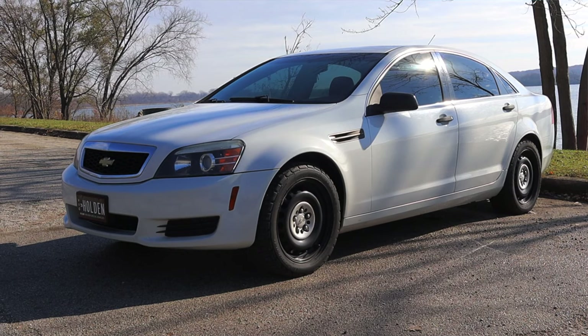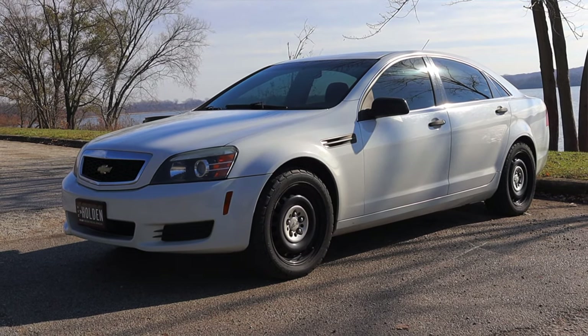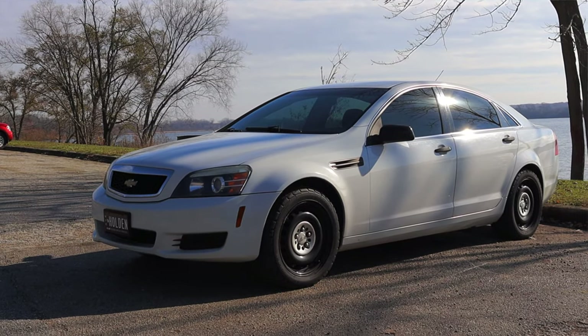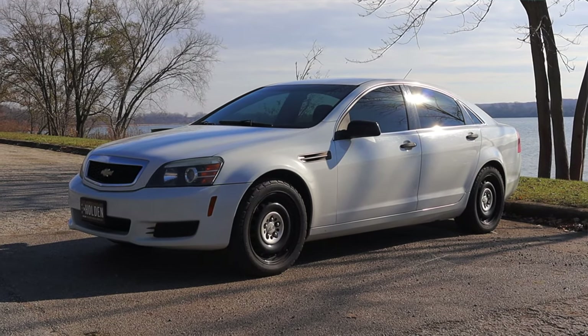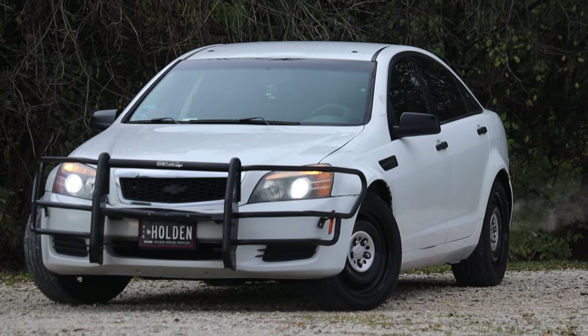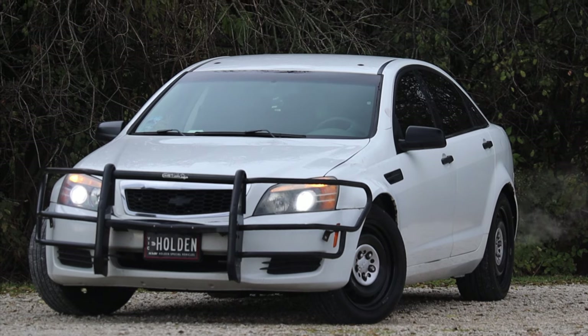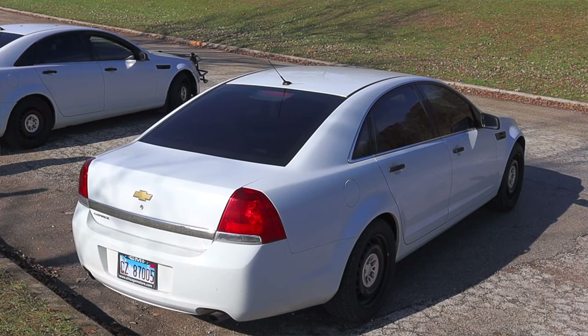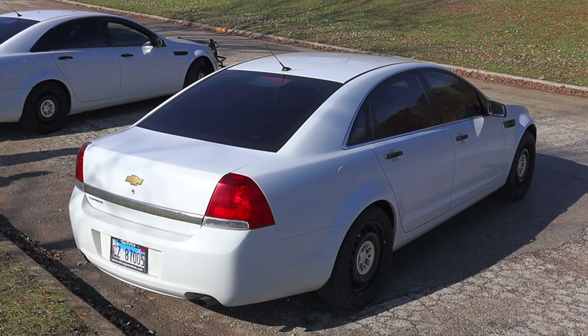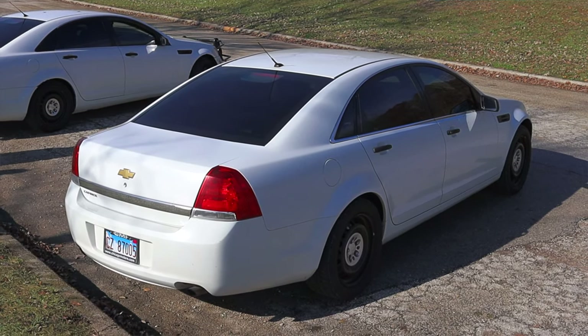First of all, these Caprices were never sold here in the U.S. except to police departments. You could only buy this if you were a police department looking for new patrol or detective vehicles. The second reason is I just got out of a 2011 Caprice that was a detective's car — a pre-facelift — and this is a post-facelift Caprice, so I'm going to share the differences with you guys today, which there are actually a fair amount of.